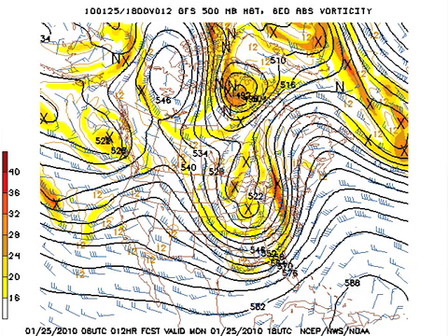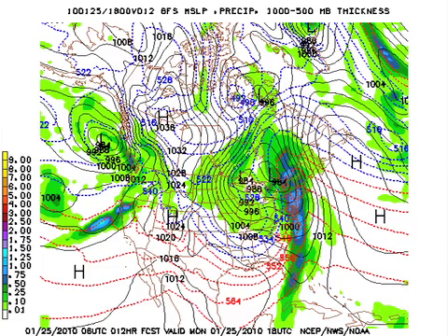Here's the modeling — this is the 06Z GFS at noon today. There's the trough at 500 millibars, and that will deliver colder air. The 540 line drops all the way down to near Mobile today, and that's the reason we're thinking temperatures will not rise much — if anything, they'll kind of stay steady in the upper 40s and low 50s.